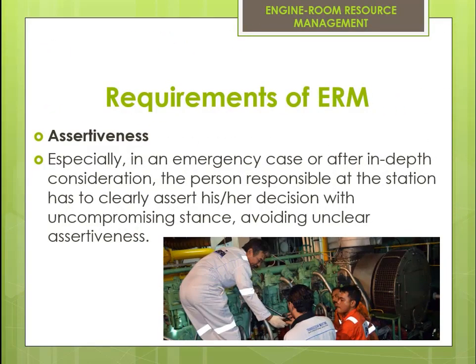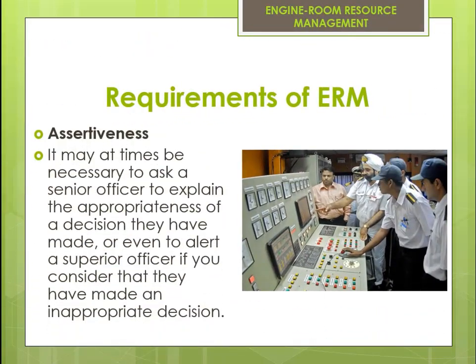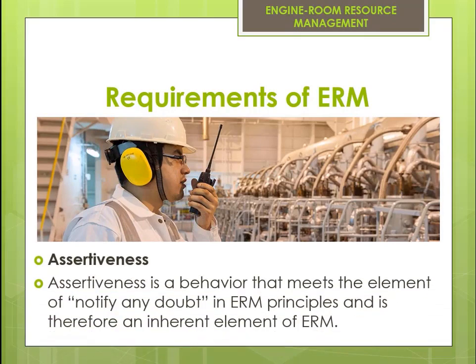Especially in an emergency case or after in-depth consideration, the person responsible at the station has to clearly assert his or her decision with an uncompromising stance, avoiding unclear assertiveness. It may at times be necessary to ask a senior officer to explain the appropriateness of a decision they have made, or even to alert a superior officer if you consider that they have made an inappropriate decision. Assertiveness is a behavior that meets the element of 'notify any doubt' in ERM principles and is therefore an inherent element of ERM.